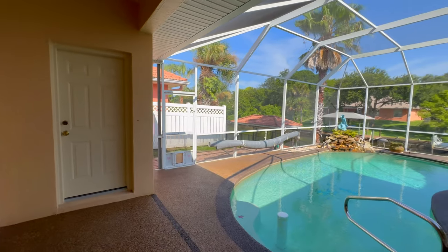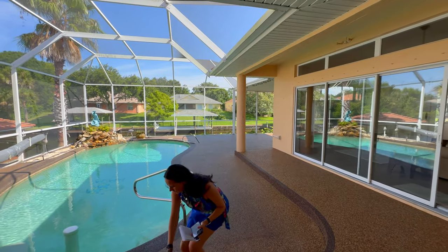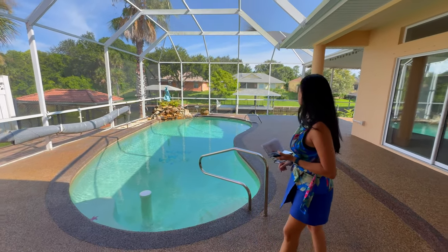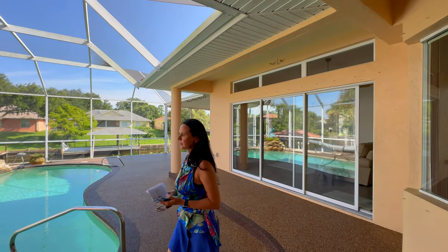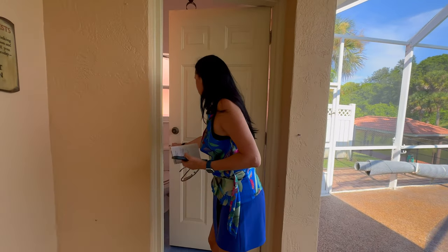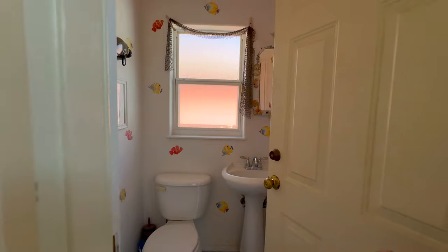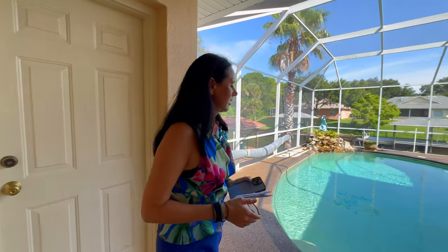Saving the best for last. They did a great job with the pool area. Oh, these pebble stones — they're expensive, by the way. You won't slip on them at all. And here is actually the half-bath — very convenient for the pool. There's a sink right here and a window too.